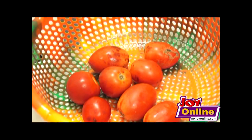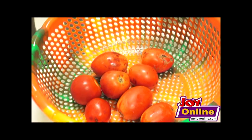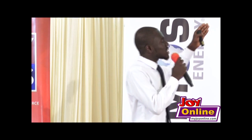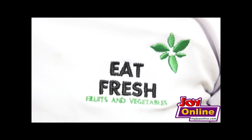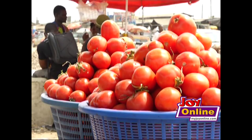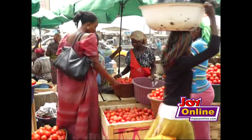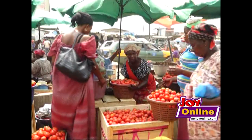Some tomatoes were subjected to the Shelf Life Pro coating while others were left as a control. Interestingly, by the third day, the uncoated tomatoes had already started spoiling. Eat Fresh says this innovation will put smiles on the faces of tomato farmers, traders, and consumers. Henry Kwisi Bedu reports for Joy News.